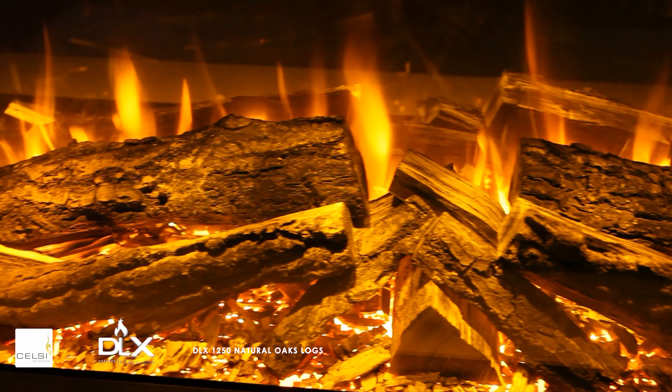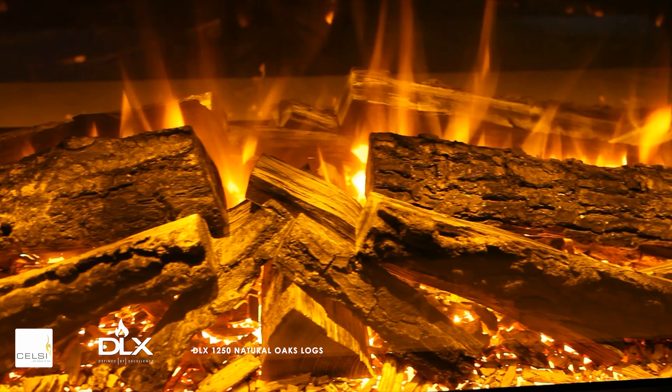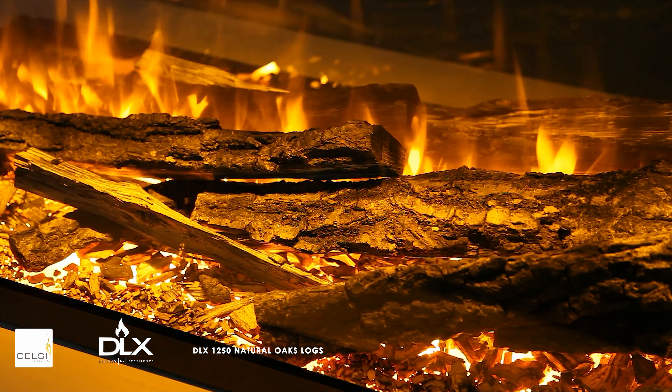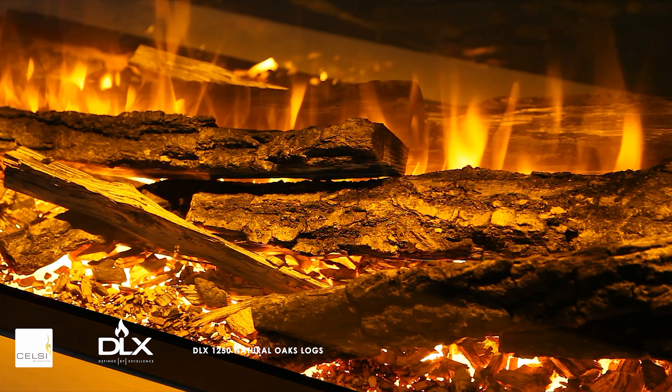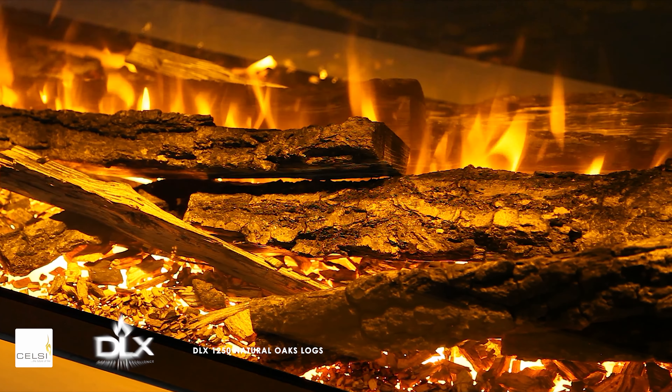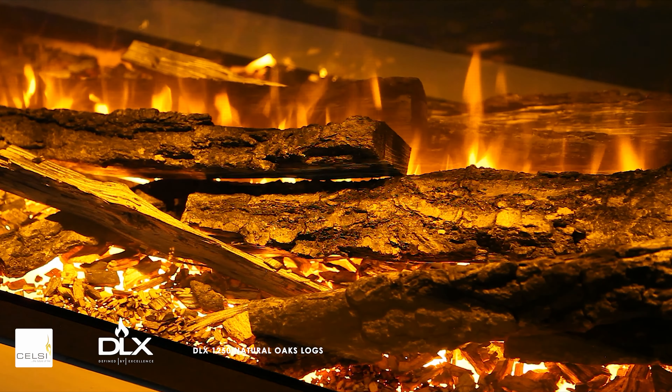Each log is split to reveal the unique character of the oak, chosen for its deep rich color, distinctive textured bark, and coarse woodgrain. Hardwood oak showcases a beautiful and truly natural finish for these premium electric fires.